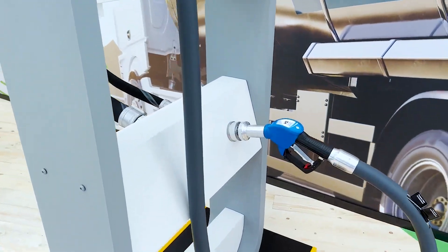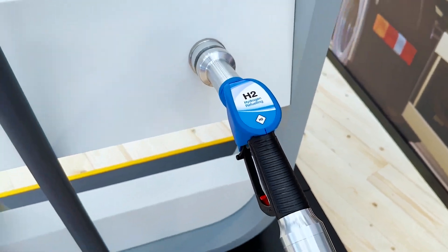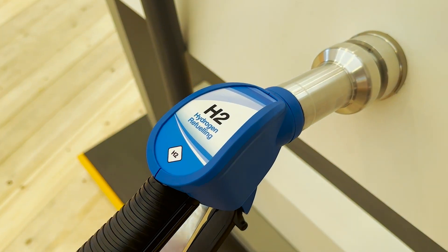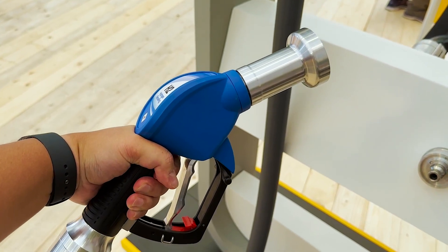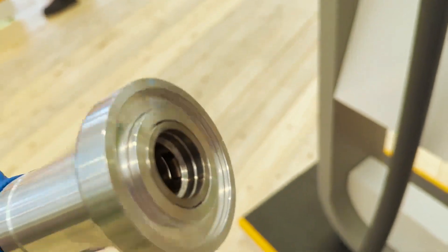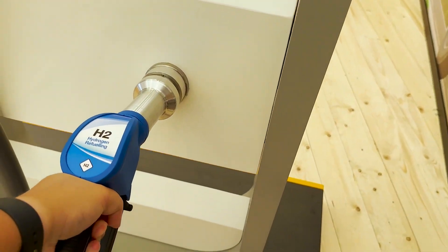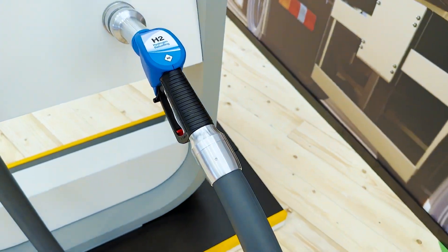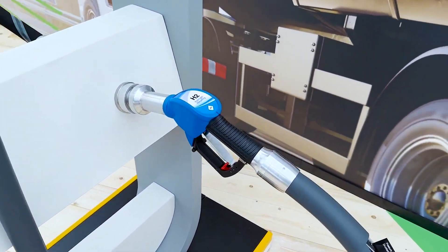By now we're all used to fuel nozzles or even the plugs to charge our electric cars, but have you ever seen this? This is a hydrogen refueling nozzle. It doesn't look all that different from a normal fuel nozzle. There's a hole at the end, a hose on the other end, and it feels about the same — perhaps just slightly heavier than the regular fuel nozzles we all know from daily driving.